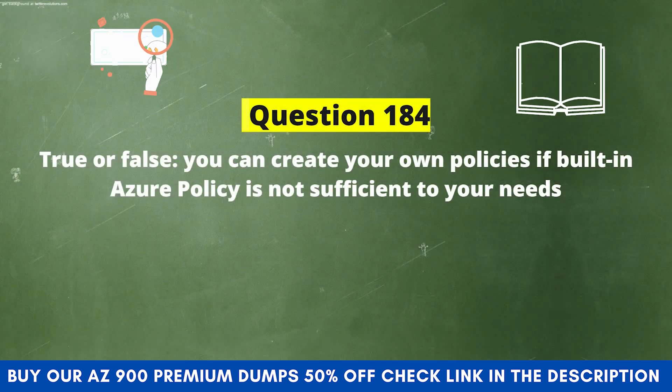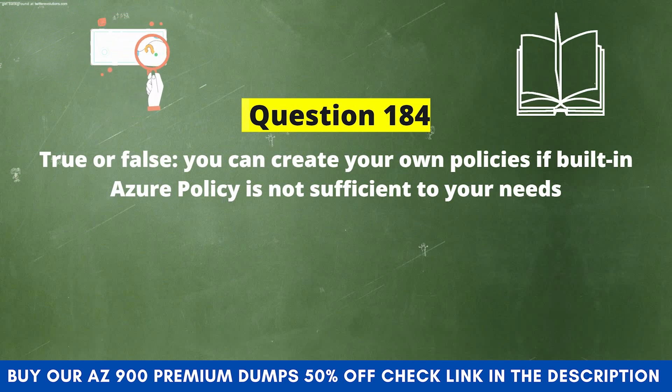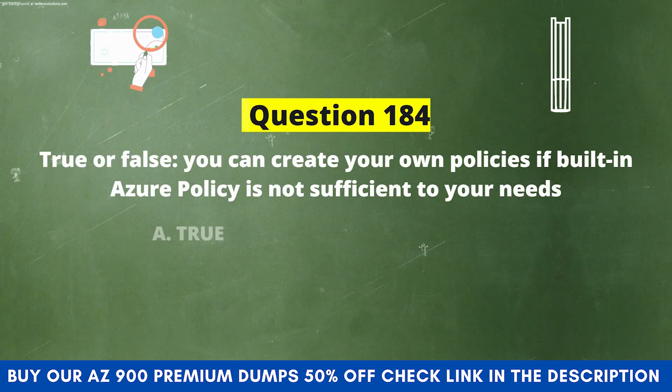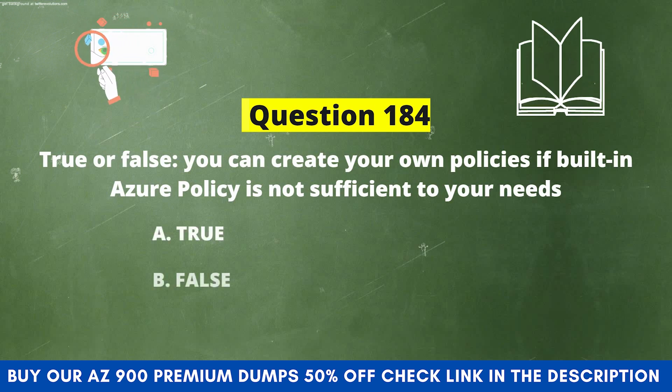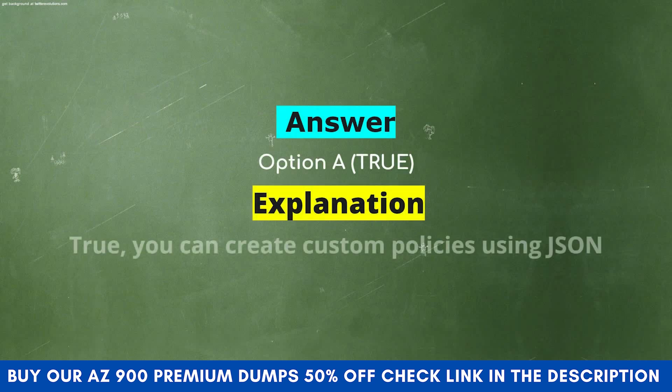Next question: True or false? You can create your own policies if built-in Azure policy is not sufficient to your needs. Option A: True. Option B: False. The correct answer is Option A: True. Explanation: You can create custom policies using JSON.